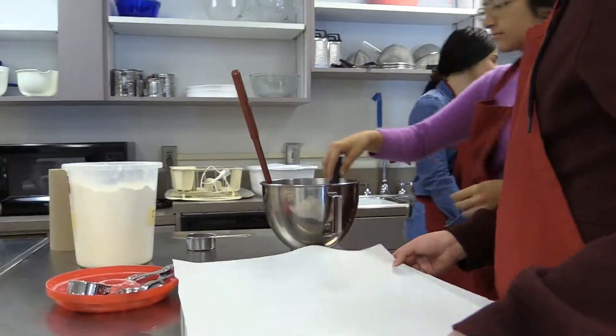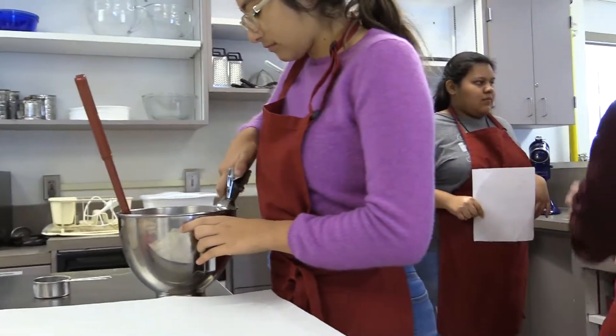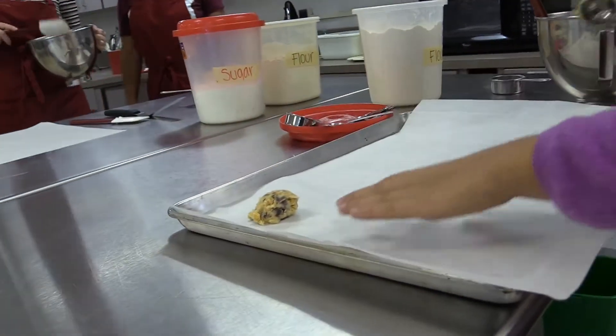I'm in this class because I wanted more knife skills and I wanted to practice at home and use them at home while using them here also. And I've learned a lot of things that will be useful.